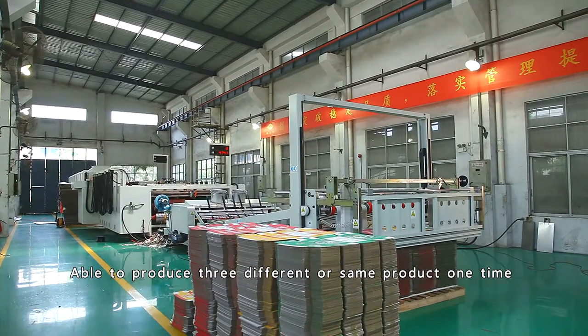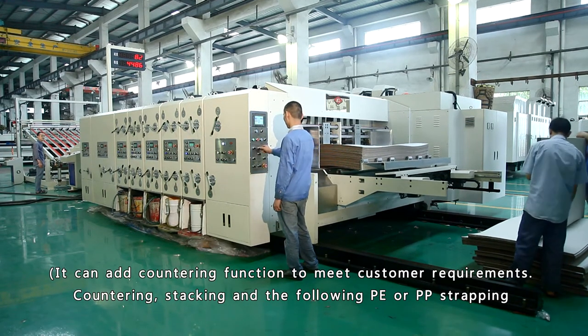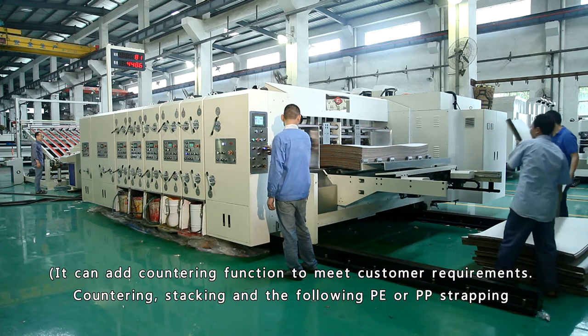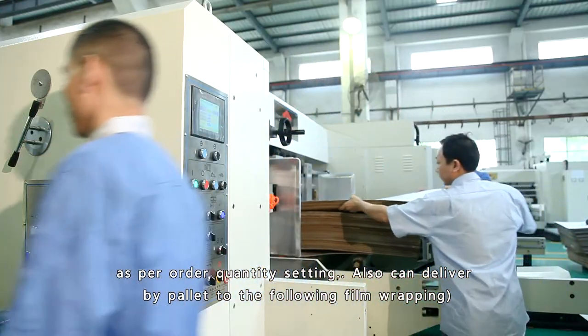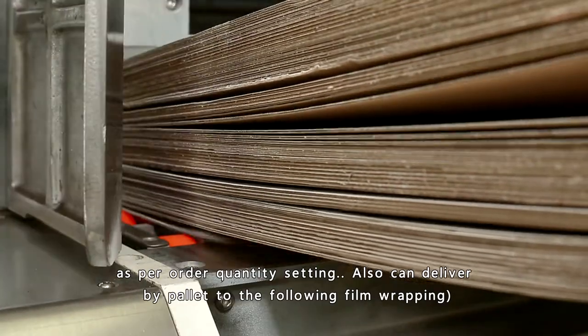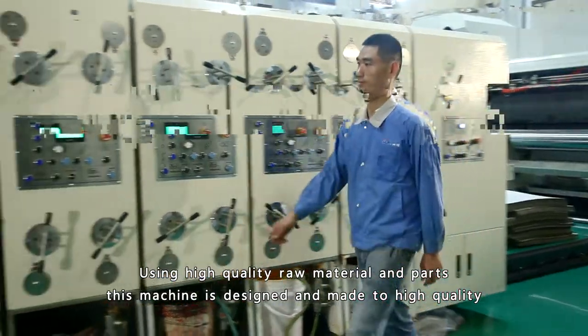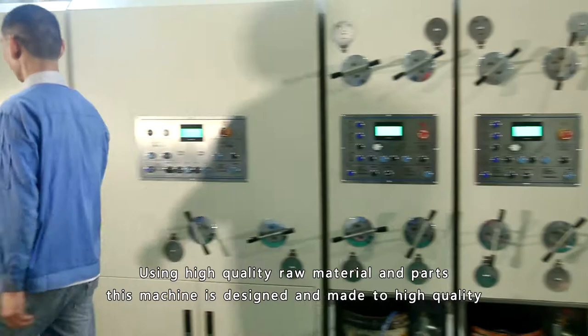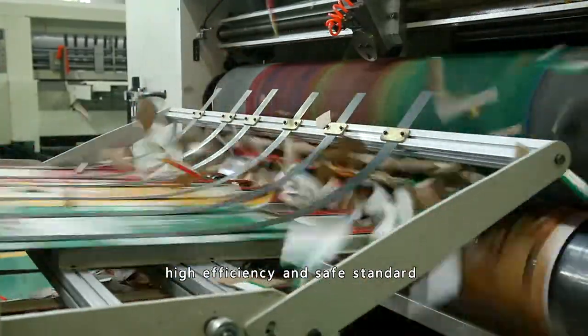It is able to produce three different or same products at one time. It can add a countering function to meet customer requirements. Countering, stacking, and following PE or PP strapping as per order quantity setting, also able to deliver by pallet to a following film wrapping machine. Using high quality raw materials and parts, this machine is designed for high quality, high efficiency, and safety.